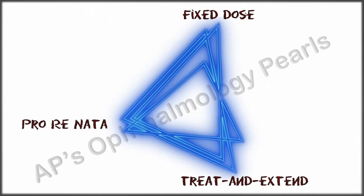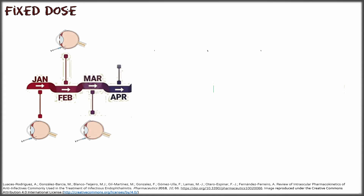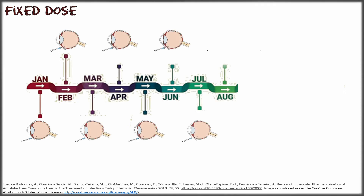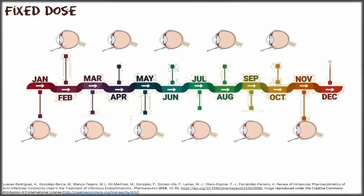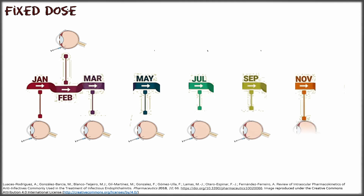In the fixed dose regimen, after an initial loading dose of three monthly injections, the patient is reviewed at fixed intervals, usually every month or once in two months, and an injection is given at every visit regardless of visual or anatomical change. The patient is reviewed every month and an injection is given every month, or after the loading dose, the patient is reviewed every two months and an injection is given at each visit.